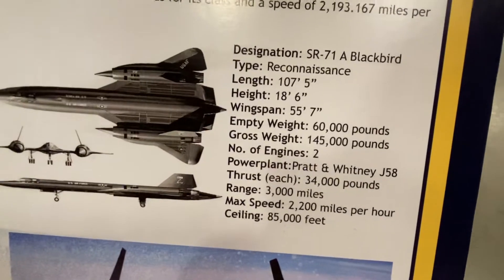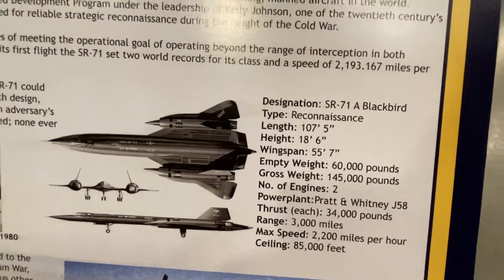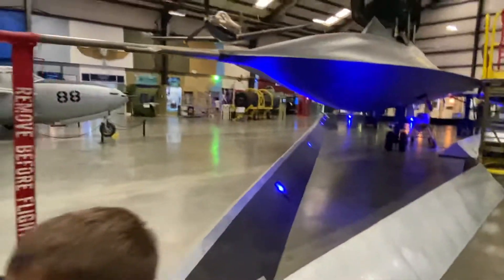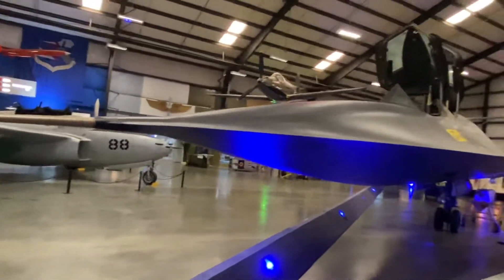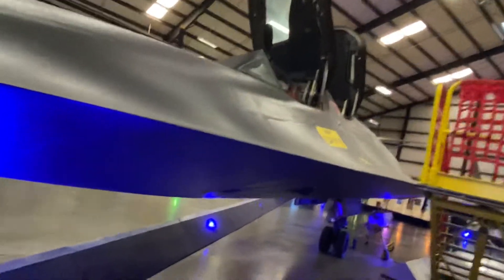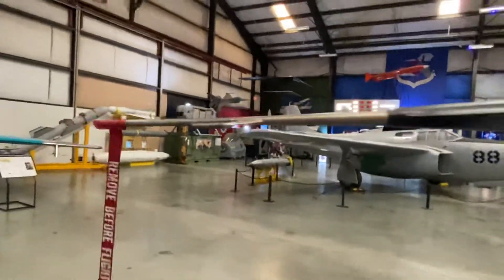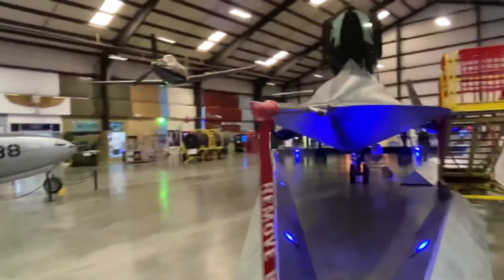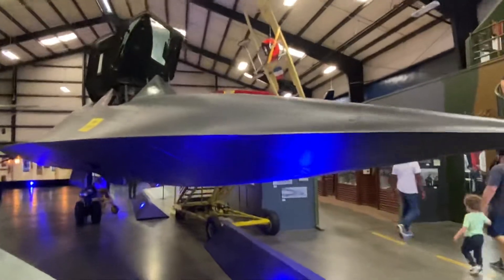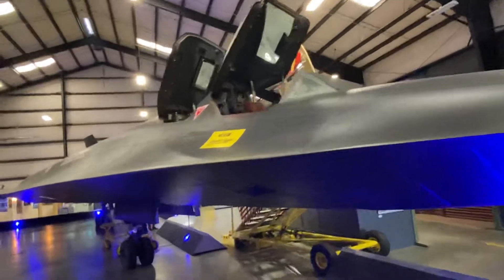Look at that — this is so cool! The SR-71A Blackbird is really cool. Let me show you this fastest aircraft ever. I think this is one of the bucket list items that people want to see. I just want to show you this beauty.